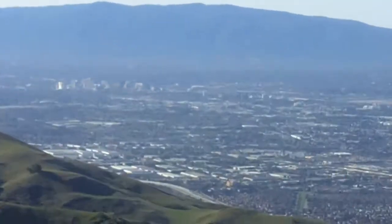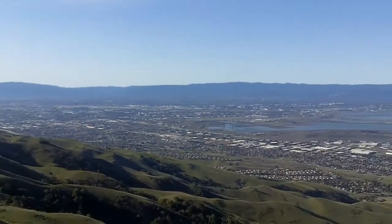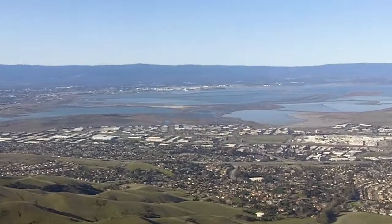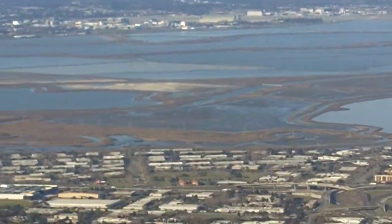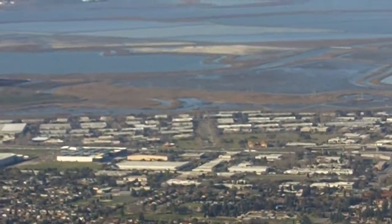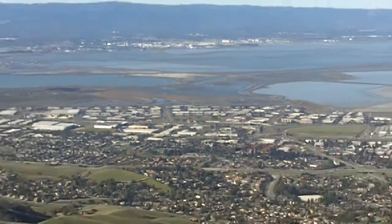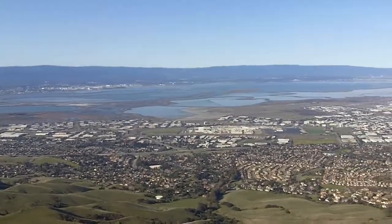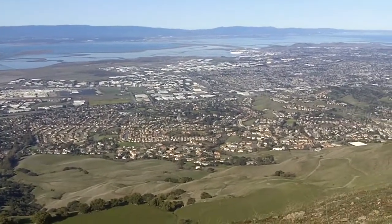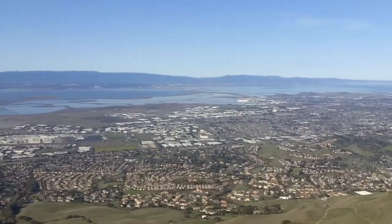San Jose. This is the South San Francisco Bay. Across there is Moffat Field — maybe you can see the tower, or the place they used to put dirigibles back in the day. There's Fremont on my side. That's where the NUMMI plant was, and Solyndra, the now defunct solar company.